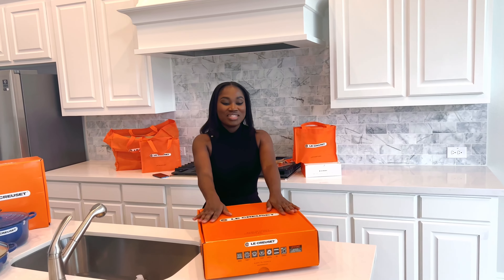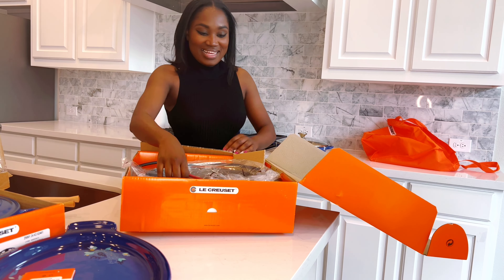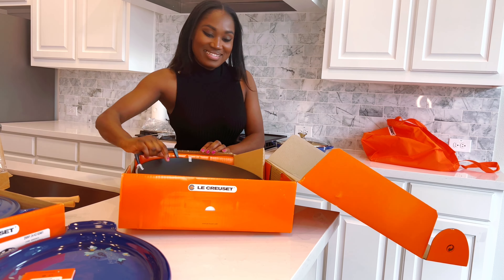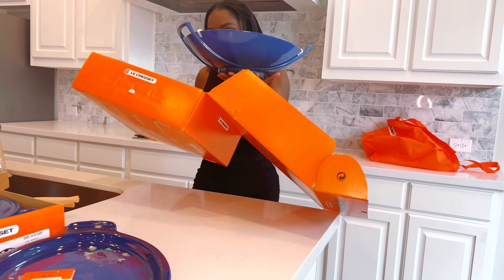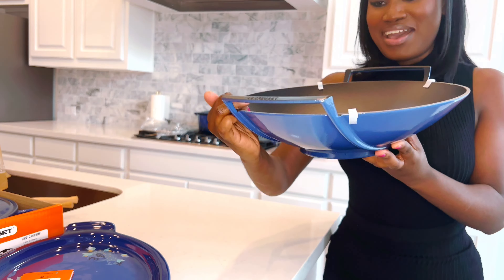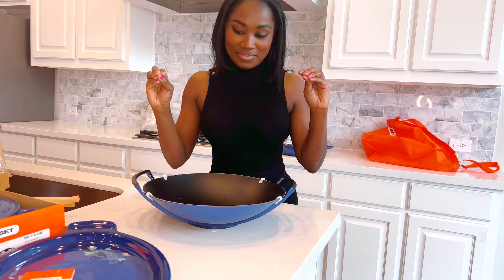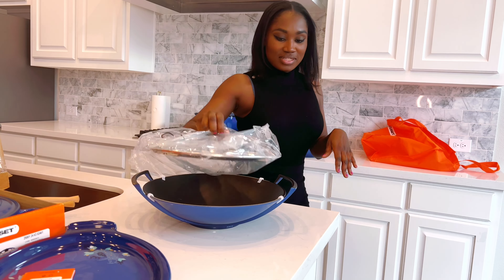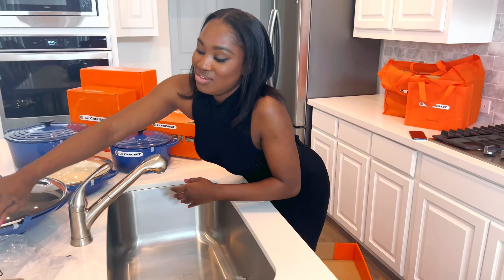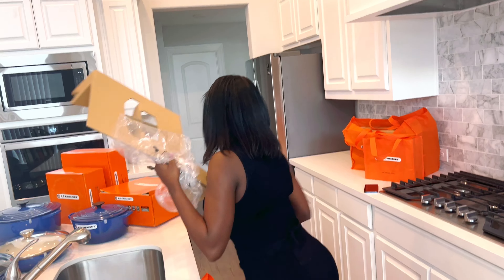This was actually my favorite piece — and it was the deciding factor for the color. This is why we had to get everything in blue. They had it in cerise and flame — the red and orange which are their basic colors — and this cobalt blue. It's so pretty, guys. I'm going to make fried rice and stir fry in this.